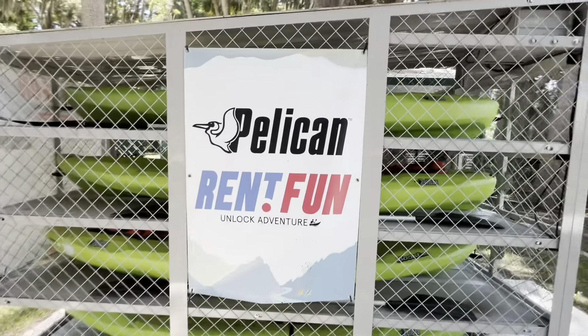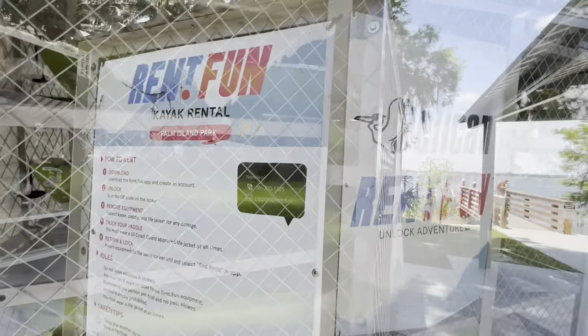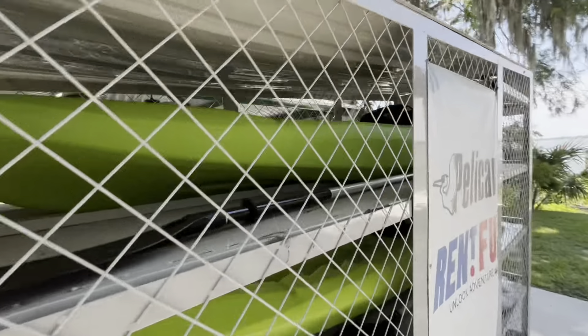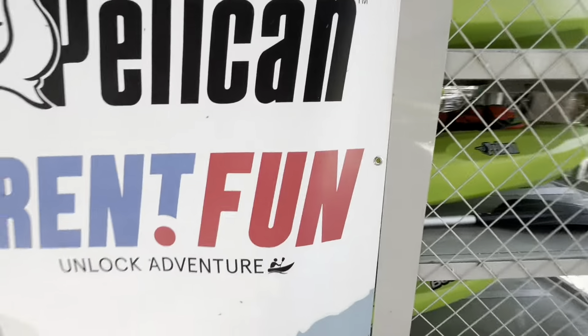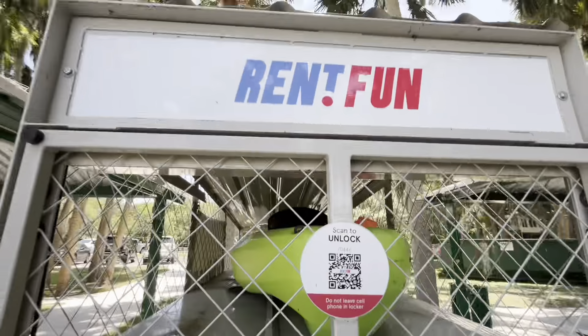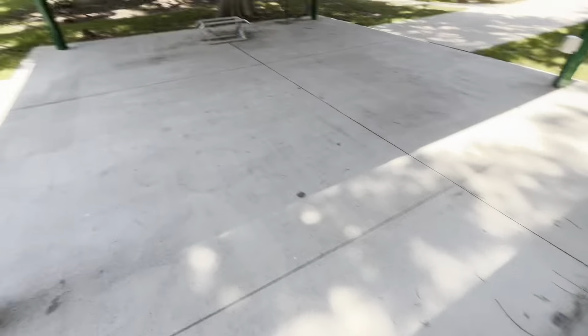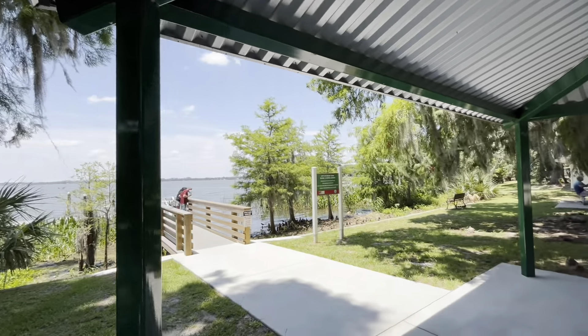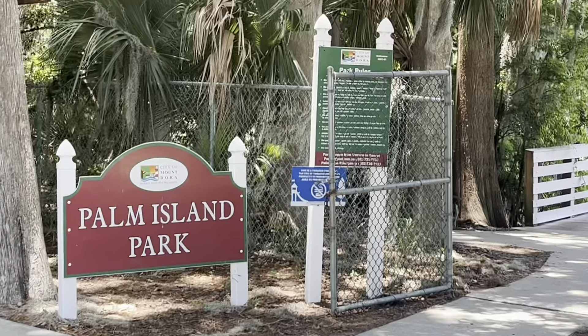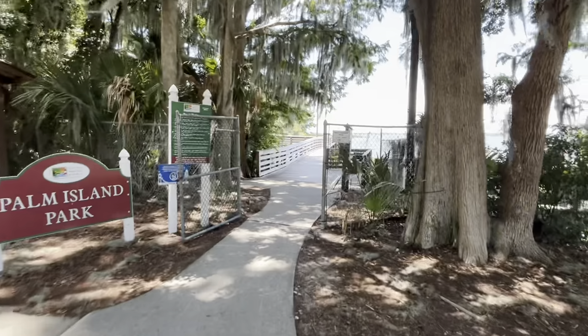This is cool — you can rent a kayak. Just download an app to do it, it's all in there. Scan the code and you unlock it. That's cool, I'm gonna have to do that. Just launch it right over there. One day I'll do that — I should do it right now. I wasn't planning on it. I didn't know this was here.